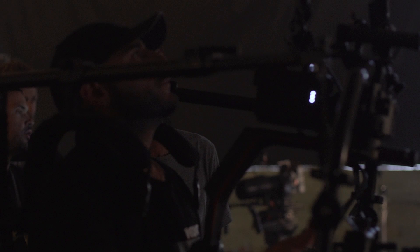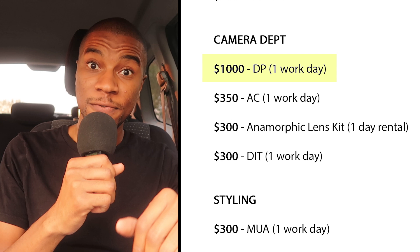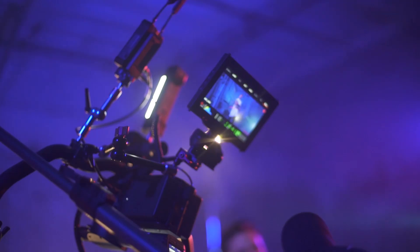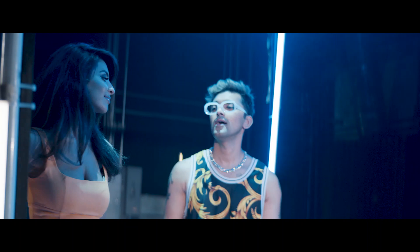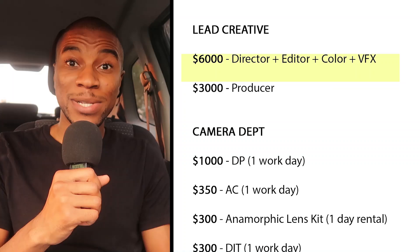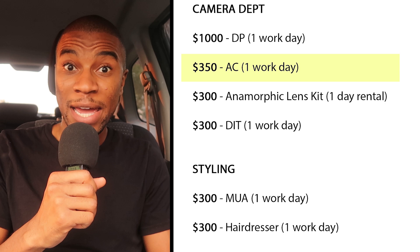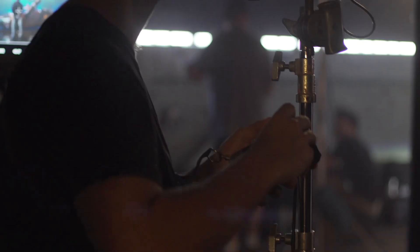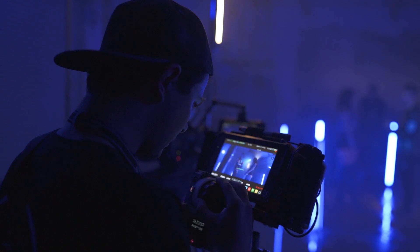Then there's the DP, who operates the camera and coordinates with the grip and electric team to create the actual looks on set. I paid my DP $1,000 for the day — he usually comes with his full Red Epic W package including his Ronin. For this project he also brought in an additional kit of rented modern anamorphic lenses, which tacked on another $300 to the budget. The AC, or assistant camera, helps the DP with setting up the camera and focus pulling remotely — I paid my AC $350 for the day. ACs are one of those unsung heroes on set, sitting in a corner all day keeping your footage in focus.